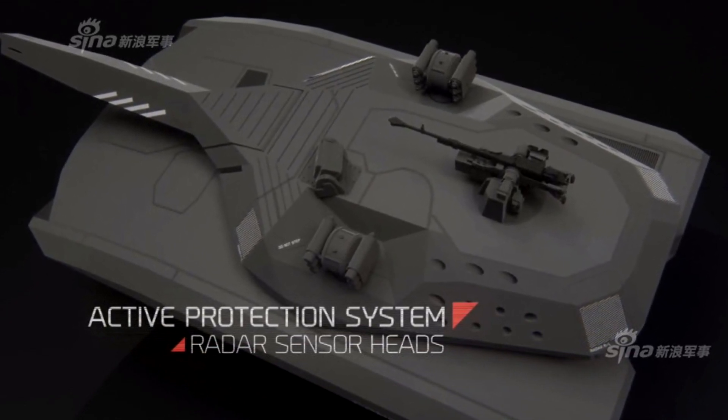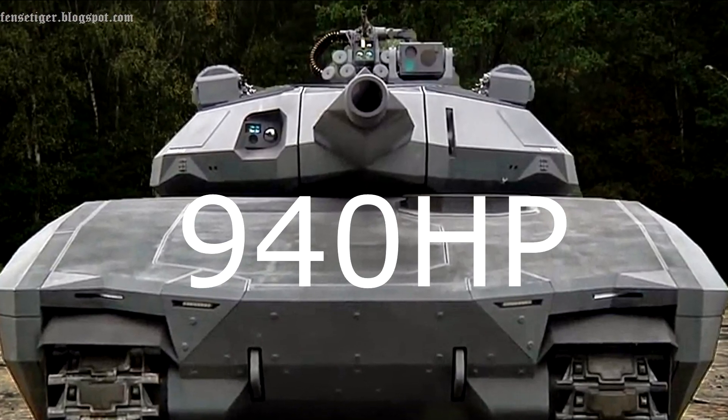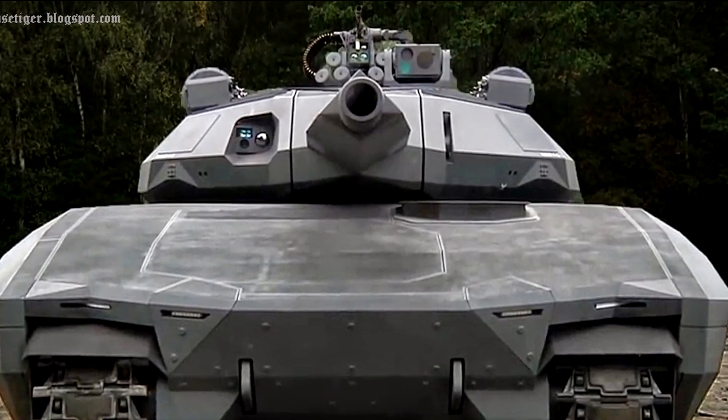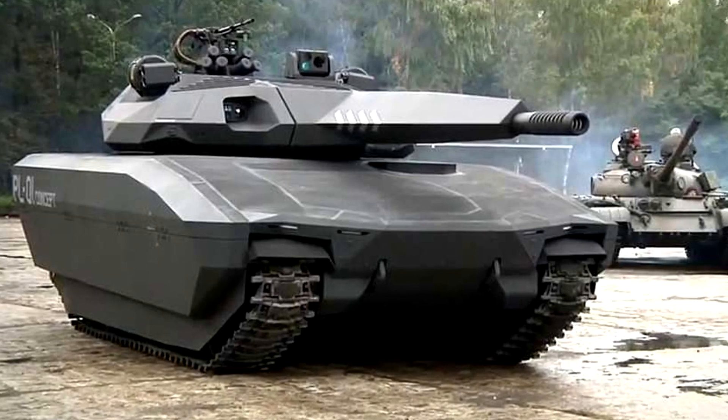It's the world's first armored vehicle that's practically invisible to both infrared and radar detection systems. Equipped with a 940 horsepower engine, it's capable of a top speed of just under 45 miles per hour with a range of 310 miles.